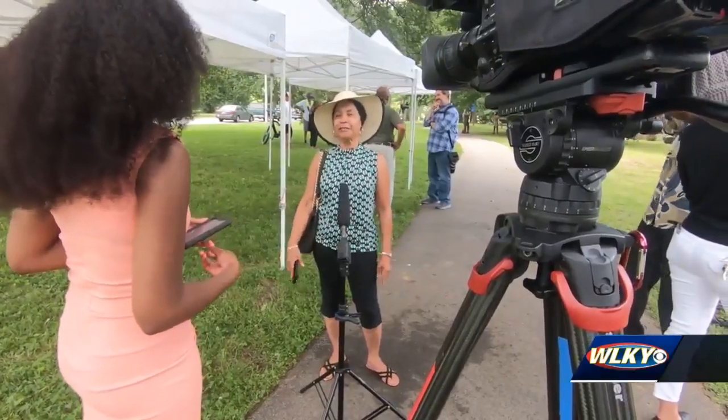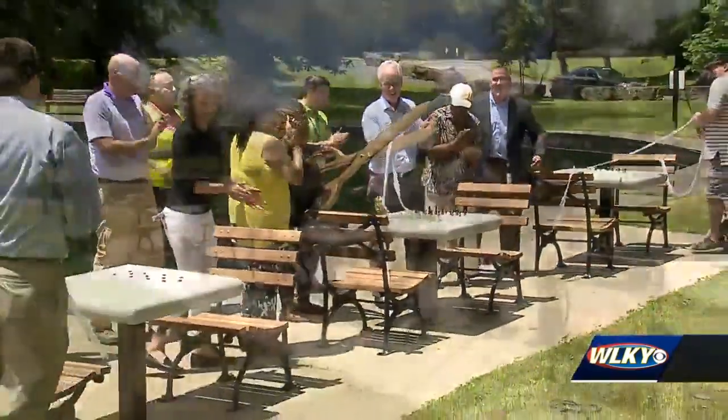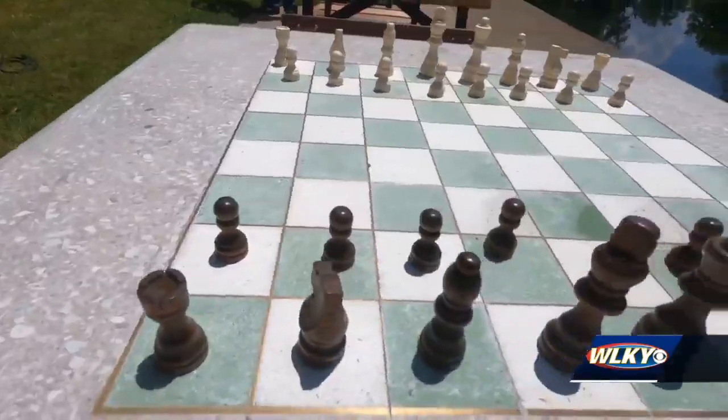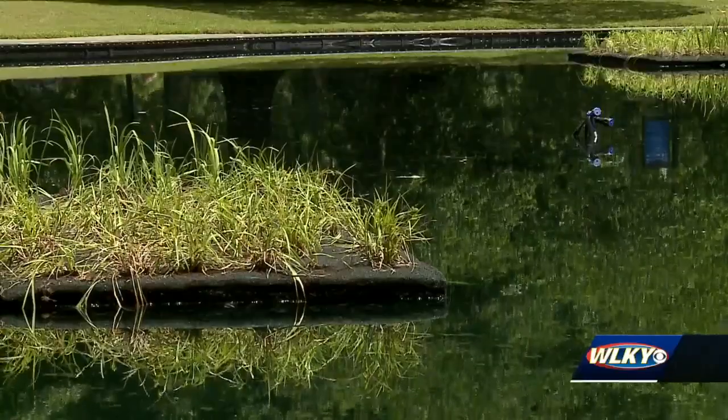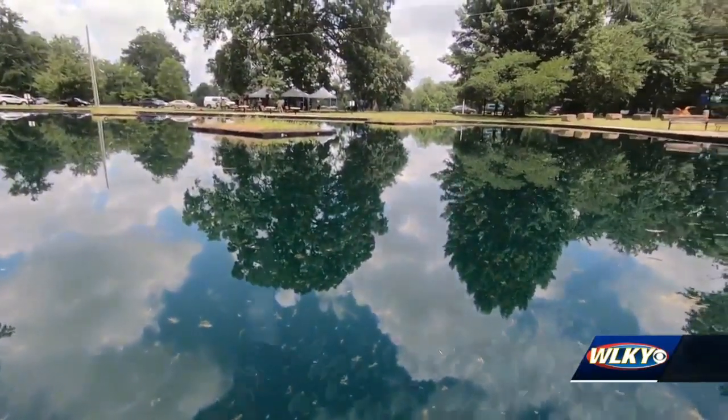Tony Smith was among those watching the ribbon cutting to celebrate the latest improvements at Shawnee Park. Three new chess tables and floating plant islands were installed near Lily Pond. He added that he used to just go to Chickasaw Park, but now Shawnee Park will be on his list of things to do — everything's looking really good.